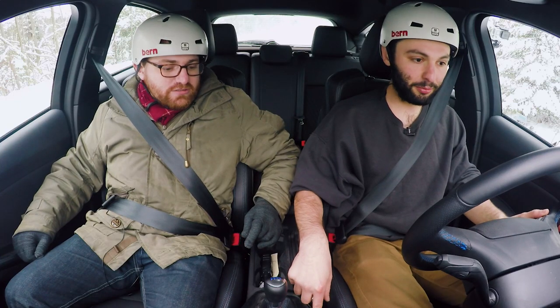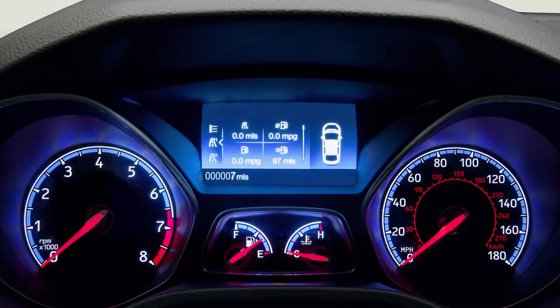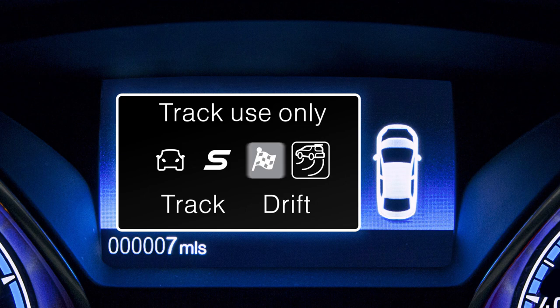We're going to find out how different drift mode is. You hit the drive mode button — pressing it now, and now I'm in drift mode. This is the hottest thing in the car world right now. It's so hot right now.